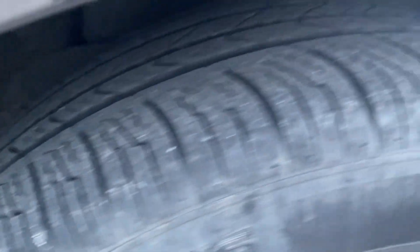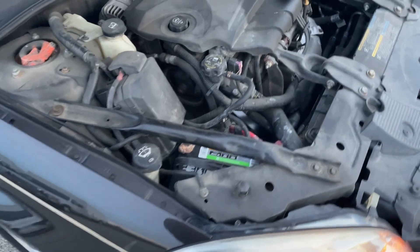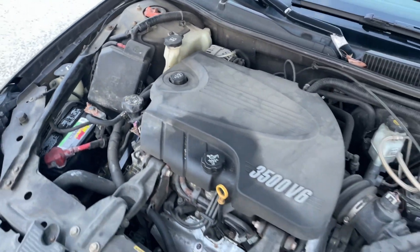Chevy Impala. Decent tires all the way around — probably just a little under half-life. Runs and drives just fine.